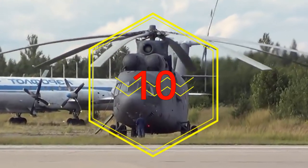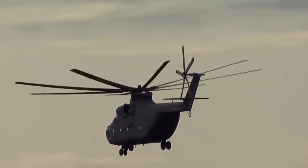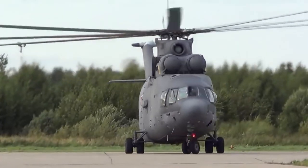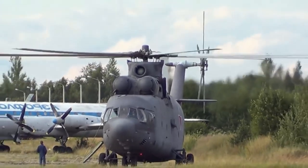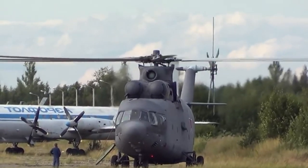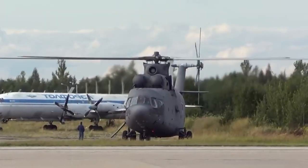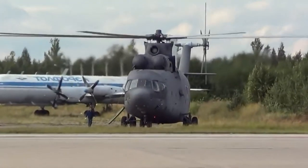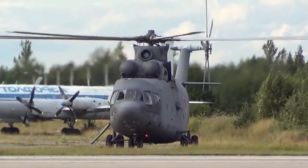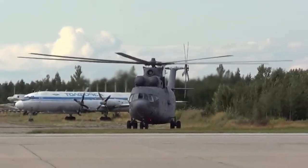Number 10: the MI-26, maximum speed 295 kilometers per hour. It is the world's largest serial transport helicopter — NATO codification: Halo, or Shining. Equipped with two motors, each with 11,400 horsepower. The hull length is 40 meters and the propeller diameter is 32 meters. The MI-26 is capable of lifting a passenger aircraft. This helicopter model has been in use since 1977. In August 2018, the upgraded MI-26 T2V made its maiden flight, with survivability significantly increased due to the installation of a modern onboard defense system.